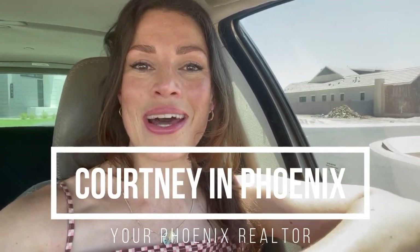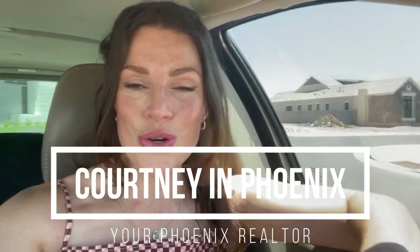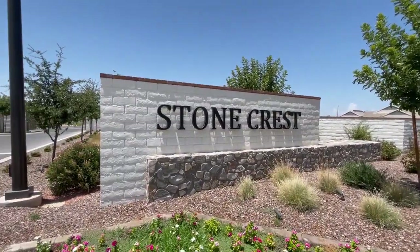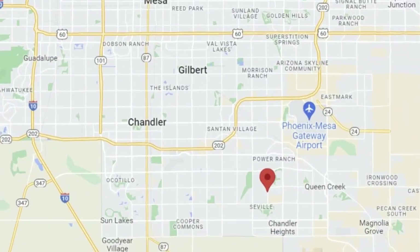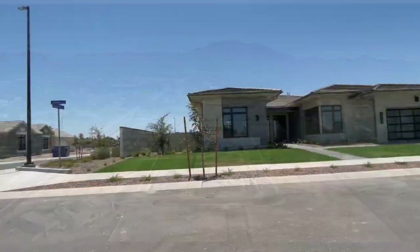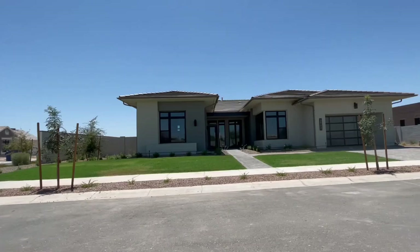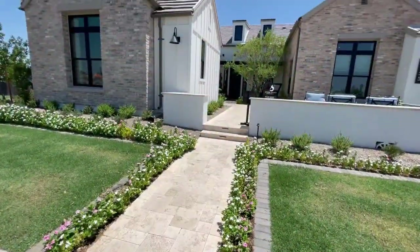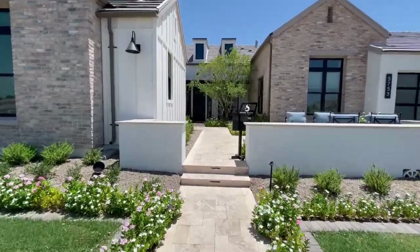It is a hot one in July in Gilbert, Arizona, but today we are looking at two gorgeous homes — Camelot Homes in the Stonecrest neighborhood in Southeast Gilbert. It's a small, gated, intimate community. There's only 29 lots in the entire neighborhood. You have four floor plans to choose from, and they're all starting a little over $1 million.